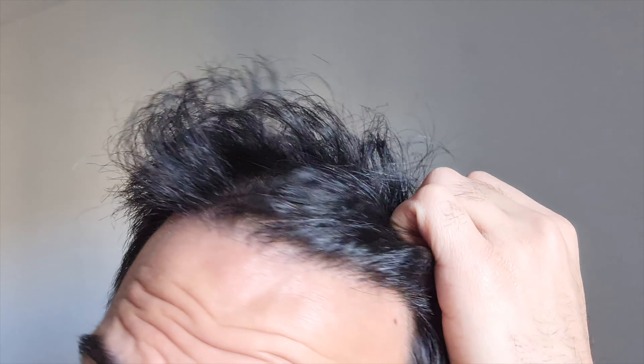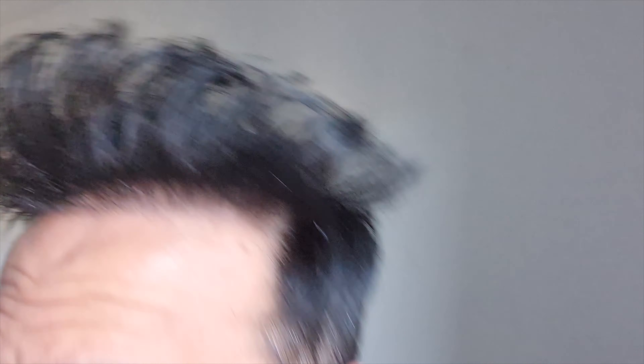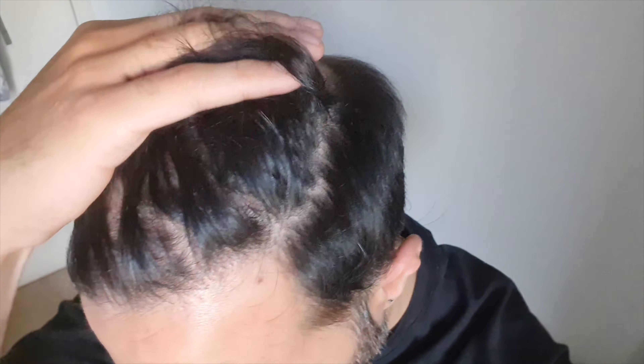Now let's take a look at a close-up of the hairline and mid scalp. You can see me brushing my hair through my hairline and you can see how strong the hairs are as I pull them — they're pretty locked in onto my scalp. I personally think the hairline looks great; I'm very happy and satisfied with it. The mid scalp is also looking pretty good — the hair is actually much thicker up there as well.